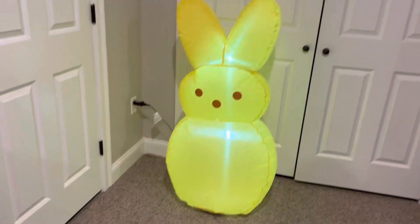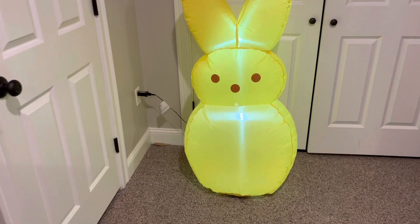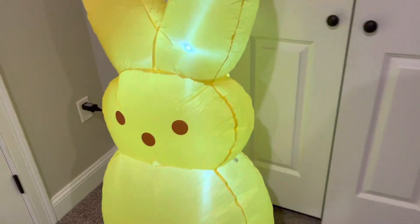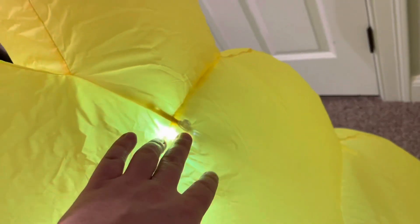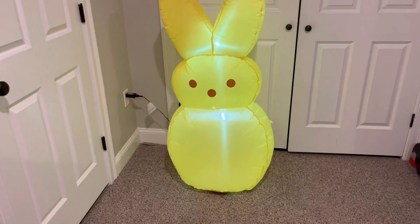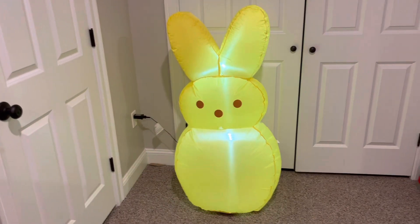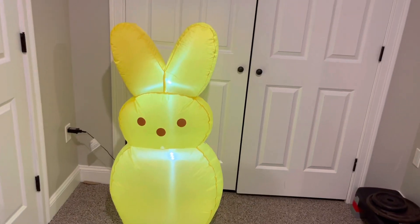Here it is, guys. Looking at it from the back, it actually does have like a triple LED light in the back, and then there's just a single one up on the top. So that wasn't my mind playing tricks on me — it actually does have a triple LED light, and then one on the top.